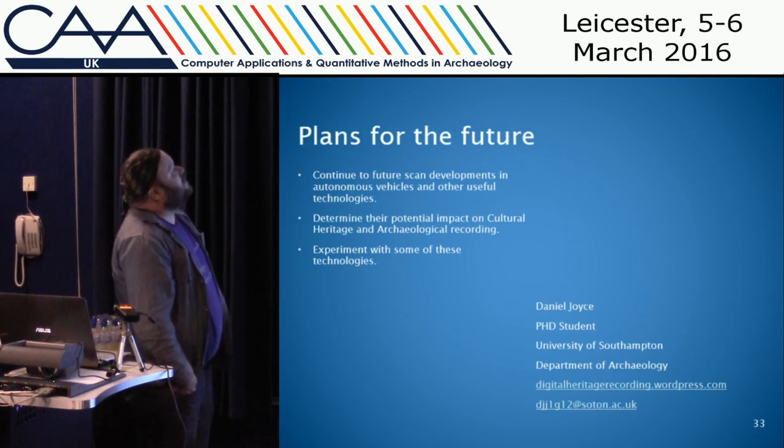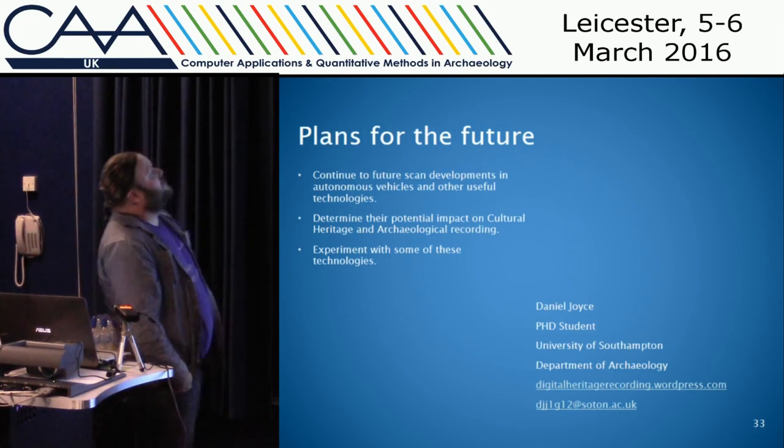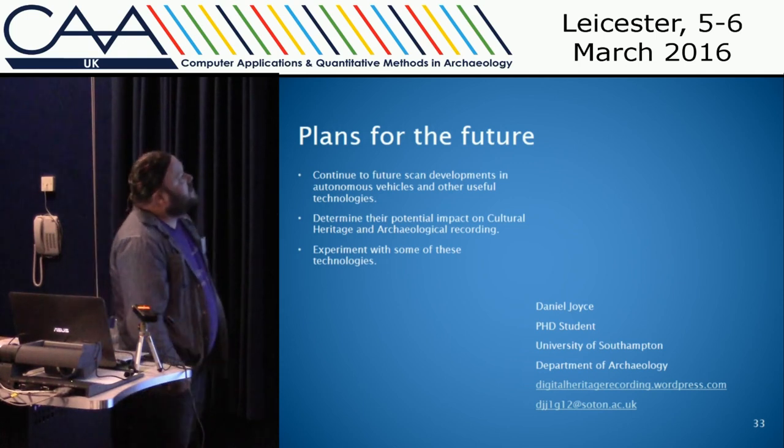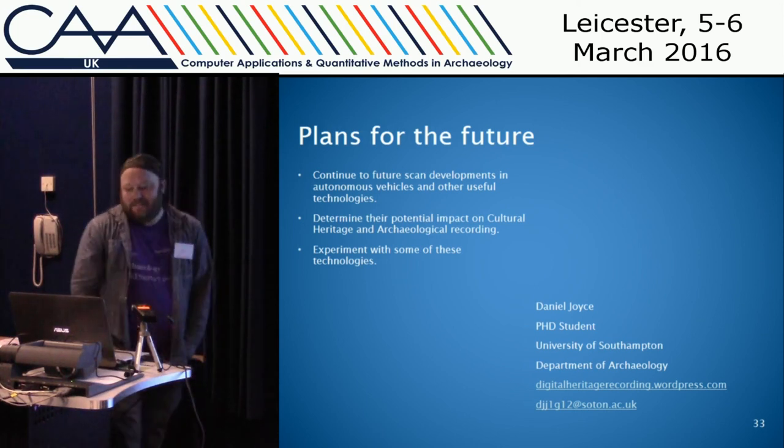My plans for the future are to continue future scanning developments in autonomous vehicles and other useful technologies to determine their potential impact on cultural and archaeological recording, and to have a play with some of these technologies. Thank you.